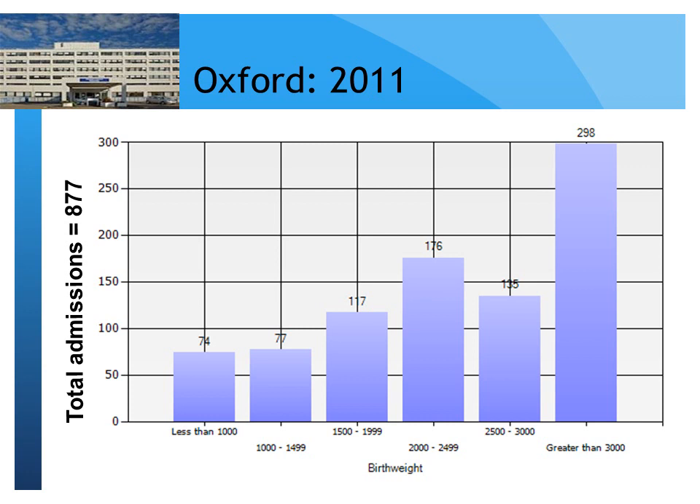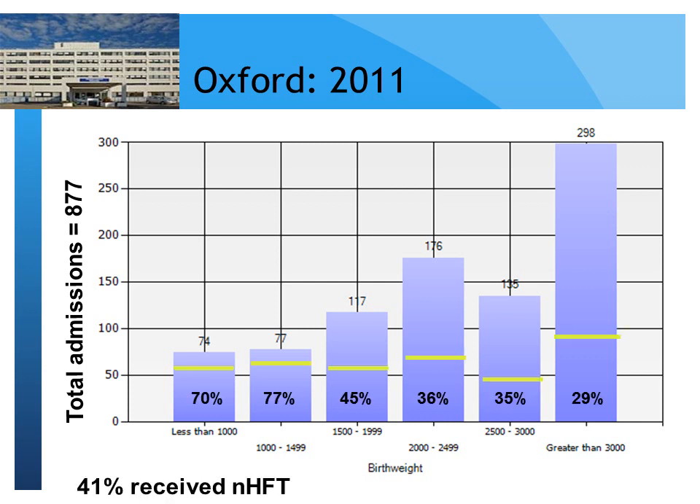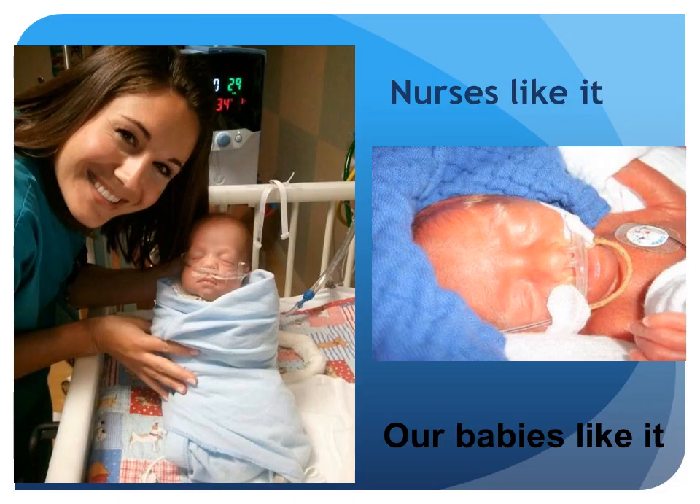Going back to those admissions: in 2011, we had 877 admissions to our unit, breaking it down by birth weight groups. These are the percentages of each group that have received high flow therapy. What strikes you is that we're also using it in the bigger babies — the baby that comes in with transient tachypnea, pneumonia, or milder meconium aspiration. Those big babies like it. They're not fighting against prongs from CPAP fixed to their faces. So 41% of our admissions receive nasal high flow. The nurses like it, and if our babies could speak, they would tell us they like it too.